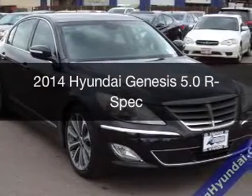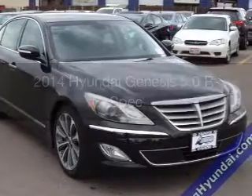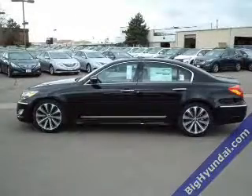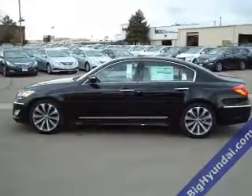This is a new 2014 Hyundai Genesis, powered by rear-wheel drive, a 5-liter 8-cylinder engine, and an automatic transmission.